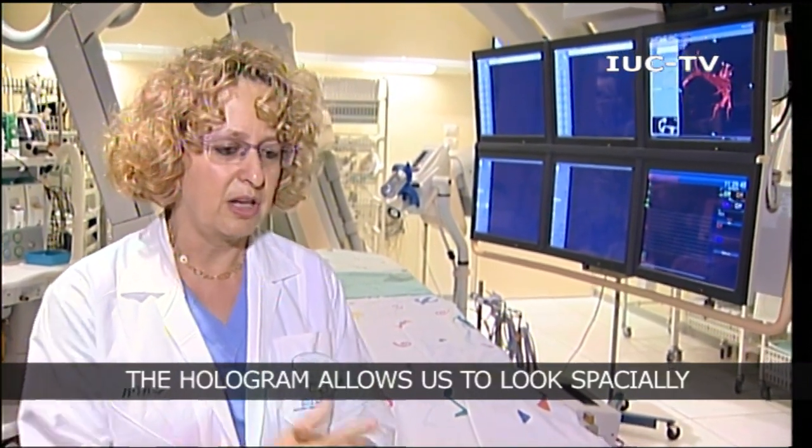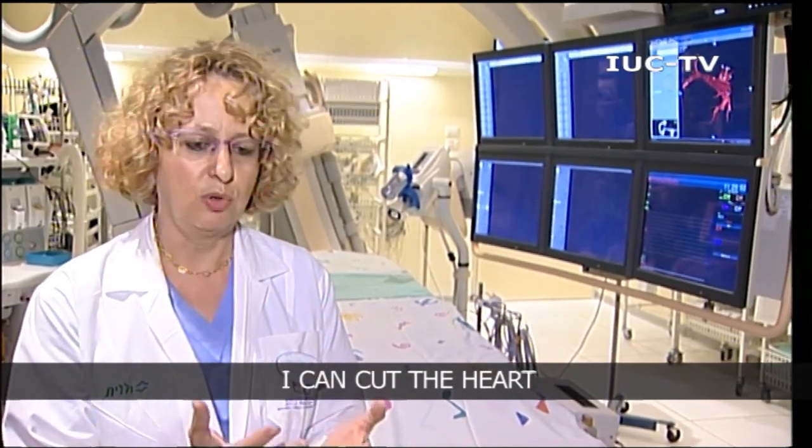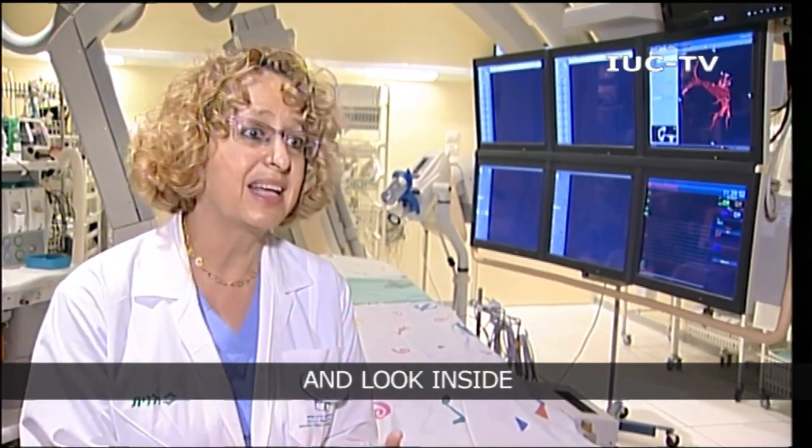The hologram allows us to look at the full range. We can take a heart and look at it. You can go into a specific valve that you're treating right now and look at that valve. Everything is real-time, everything is dynamic, everything is digital. So you can look at that valve, take an actual device and put it inside the valve and measure and see if it fits — things that you're only capable of doing with a true hologram.